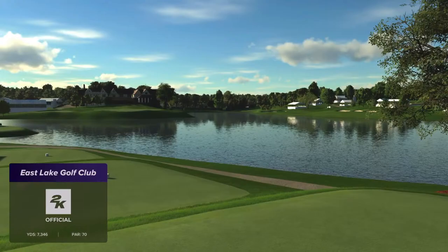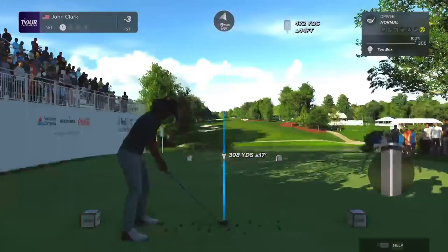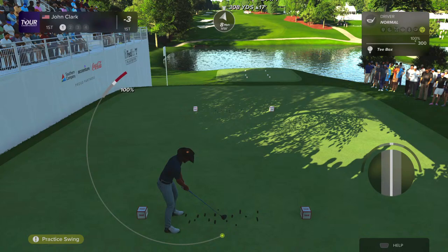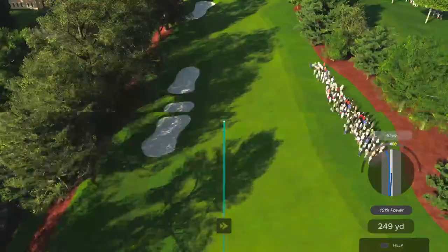East Lake Golf Club, 7,346 yards, par 70. It has some water to contend with. We've got nice sunny conditions, doesn't look to be too windy — about 9 miles an hour. We're going to take one practice swing because it's our first hole of the day, just to get our timing on a little bit.